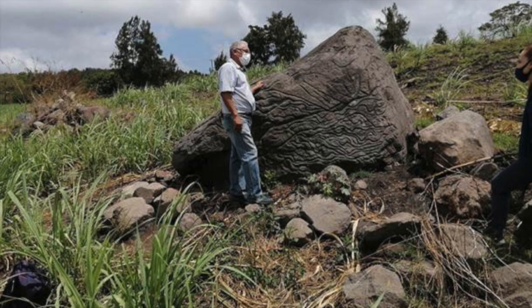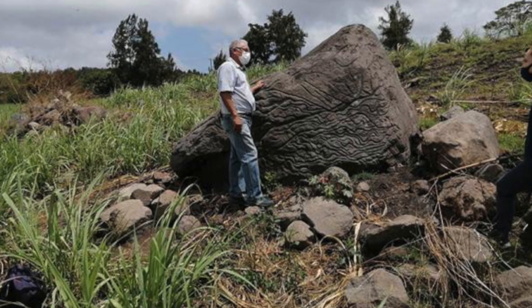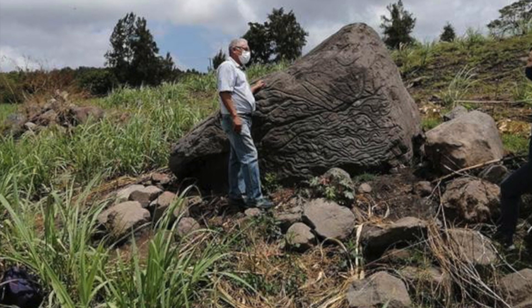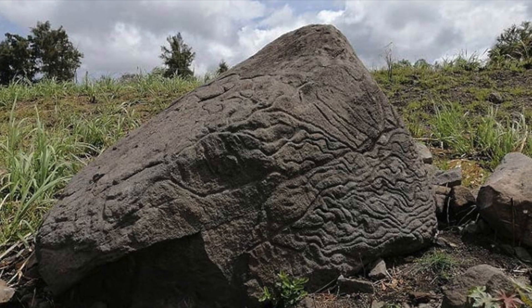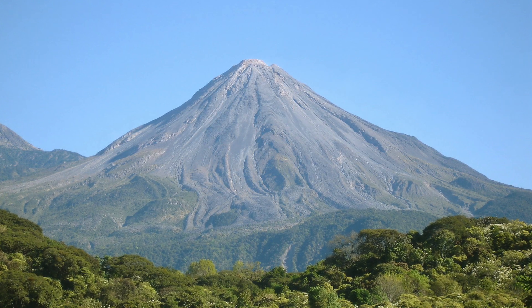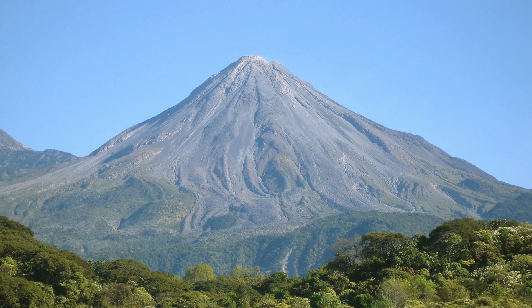Archaeologists from the INAH have discovered an ancient map carved into a volcanic rock in Colima, Mexico, which could be more than 2,000 years old. It is carved onto the face of a 1.7m or 5.77ft high chunk of basalt, a fine-grained extrusive volcanic rock which would have been ejected from the Colima volcano located 14km away at some time in prehistory.